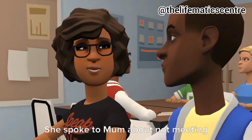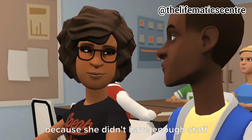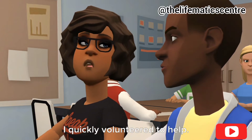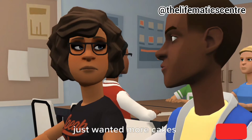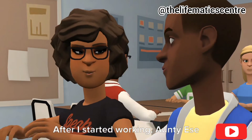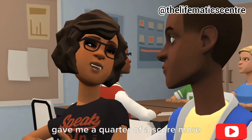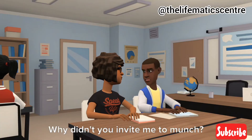She spoke to mom about not meeting up with her demand for Christmas because she didn't have enough staff. I quickly volunteered to help, not because I felt like working — I just wanted more cakes. After I started working, Auntie Essay gave me a quarter of a score more cupcakes. Really? Why didn't you invite me to munch?